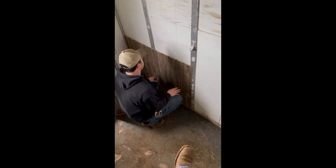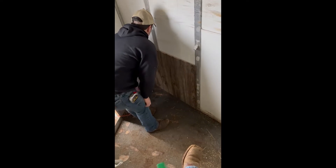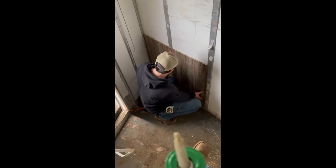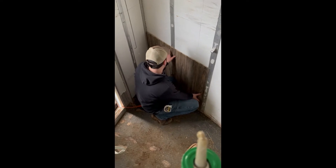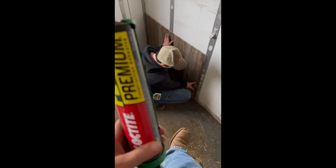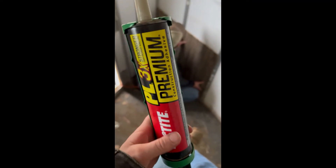That little ceramic heater on the other side of Caleb is the best little $15 purchase we've ever made — it came from Menards. Pretty much all of this that we're using came from Menards, including this Loctite premium construction adhesive.